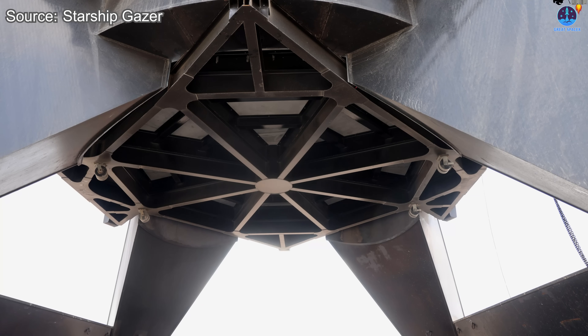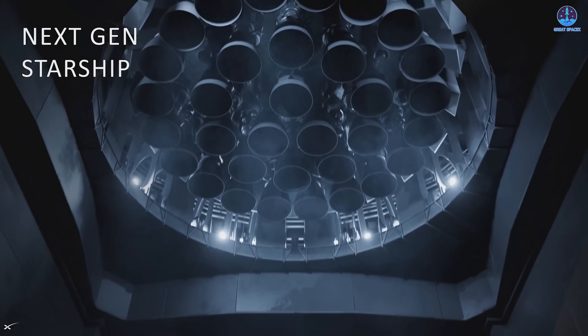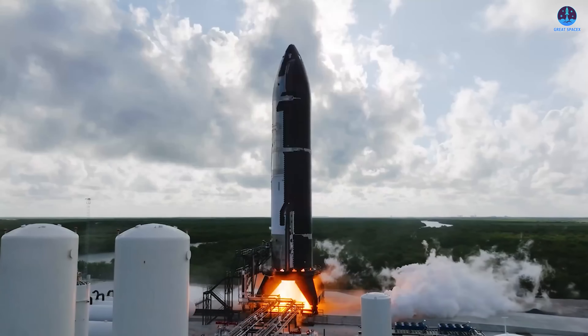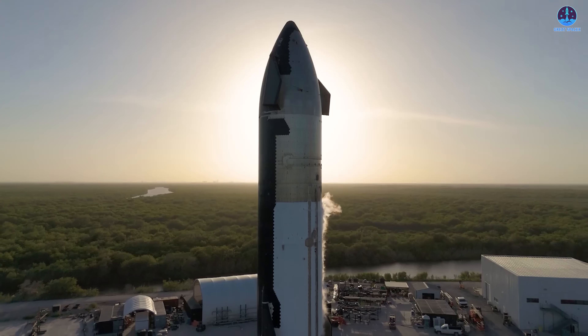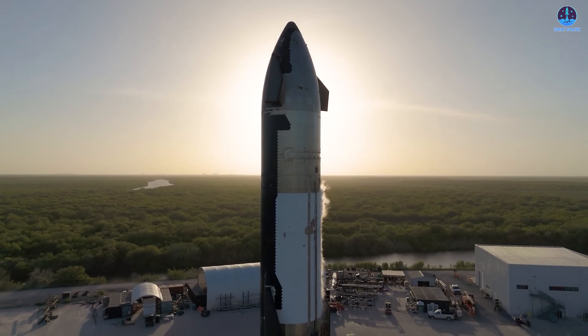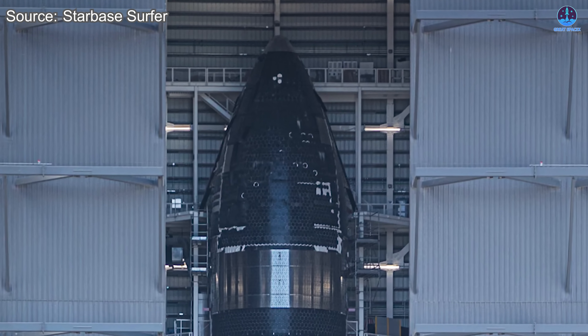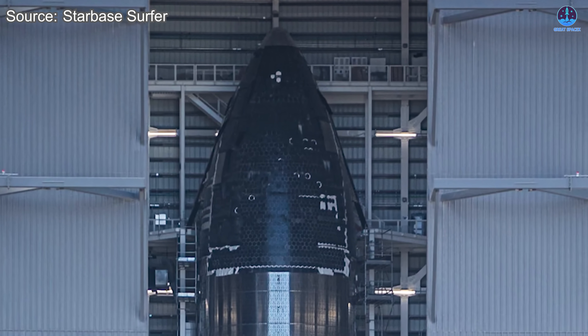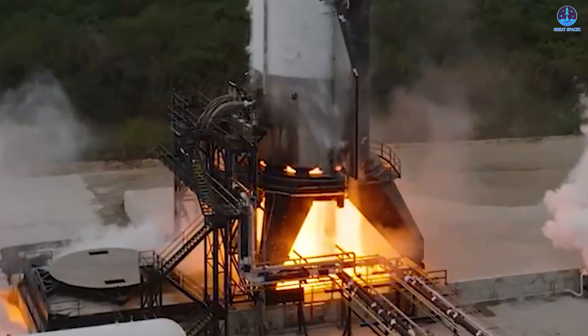The underlying strategy in all of this revolves around one key choice: should SpaceX simply rebuild the damaged infrastructure to support the current Starship versions, or should it take this opportunity to begin transitioning to the newer version known as Starship V3? At first glance, rebuilding the old test systems seems logical — it would allow SpaceX to continue testing and launching the remaining V2 prototypes, which include Booster 15, 16, and 17, along with Ship 37, 38, and 39. These vehicles are still viable and waiting for their turn in the launch queue.